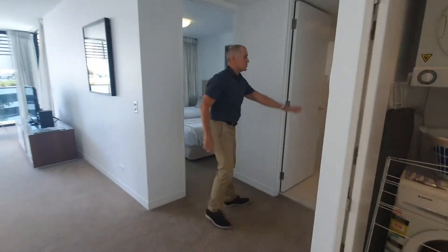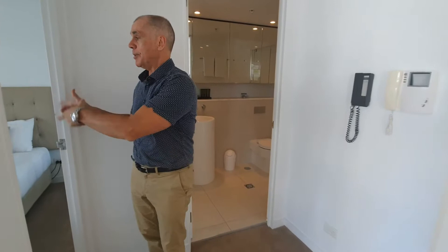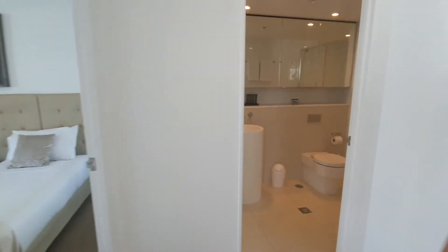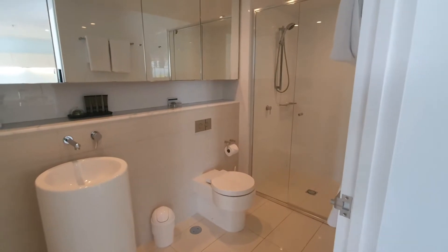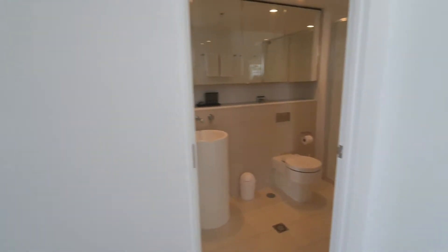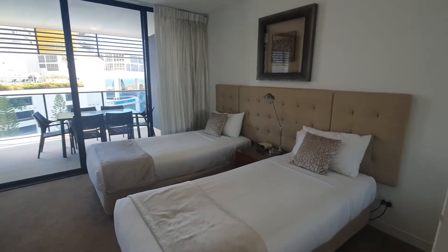Moving over to the second bathroom that services your main living areas for guests and visitors. Bedroom two — once again generous sizes. 129 square metres in total, including the balconies of course.